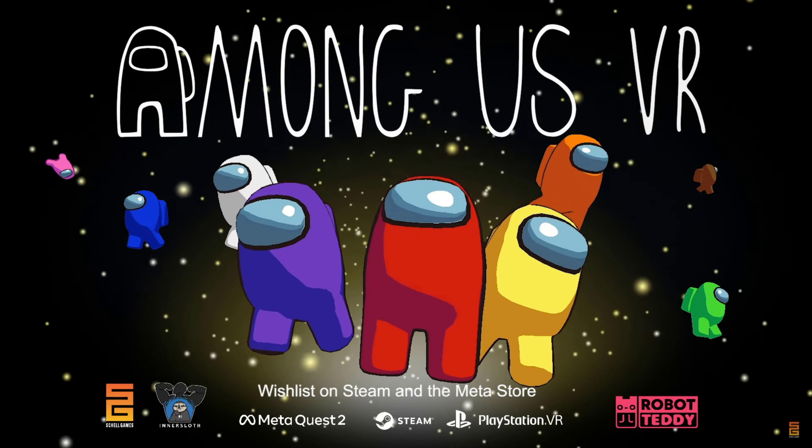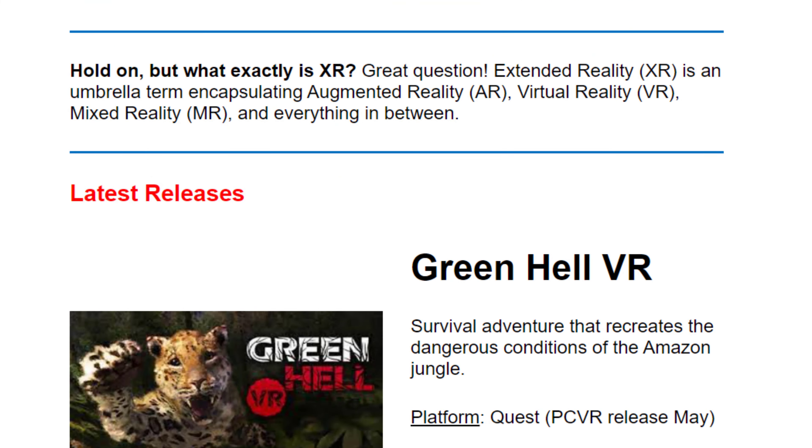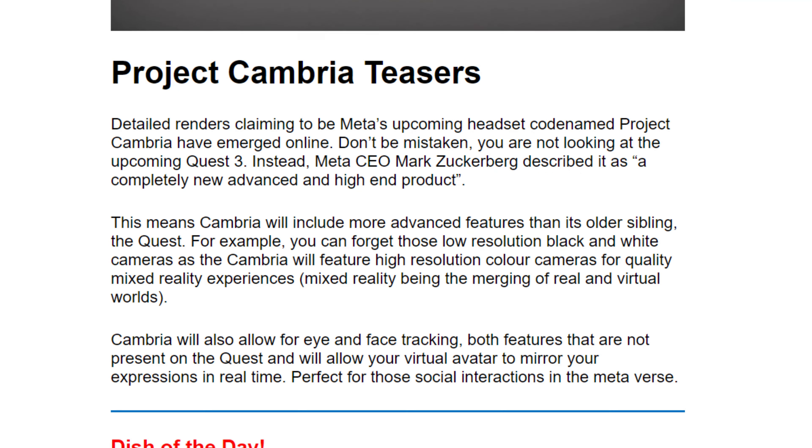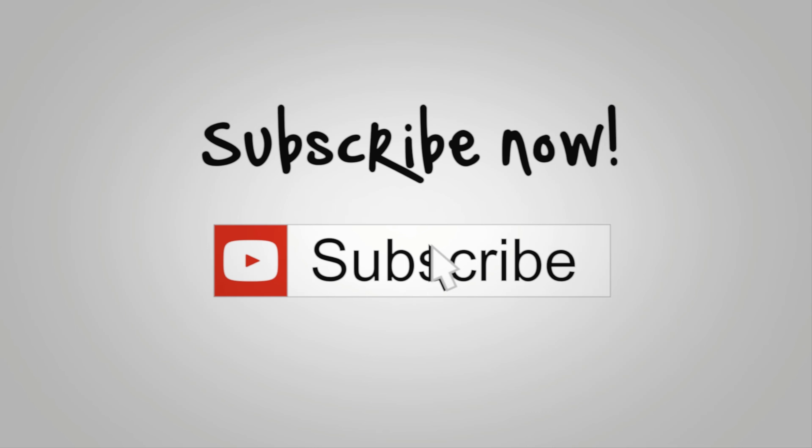As a crewmate you're paranoid as you go around fixing things on the ship. You call emergency meetings to try to vote out imposters, but you better choose correctly — because imposters will be sabotaging the ship, killing crew, and even framing innocents. In the VR version it's a first-person perspective rather than a top-down view, meaning imposters can sneak up behind you. You can also point your virtual finger to accuse someone. Despite these differences it will still feature the same core mechanics that made the original so fun. It's a standalone multiplayer experience — you can only play with other VR users, not original game players — and supports between 4 to 10 players online. Among Us VR is shaping up to be one of the best multiplayer party games on the Quest.